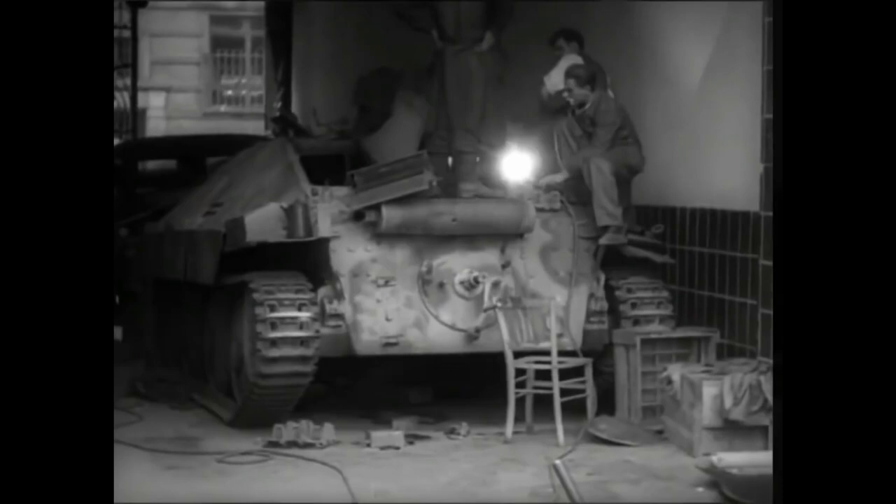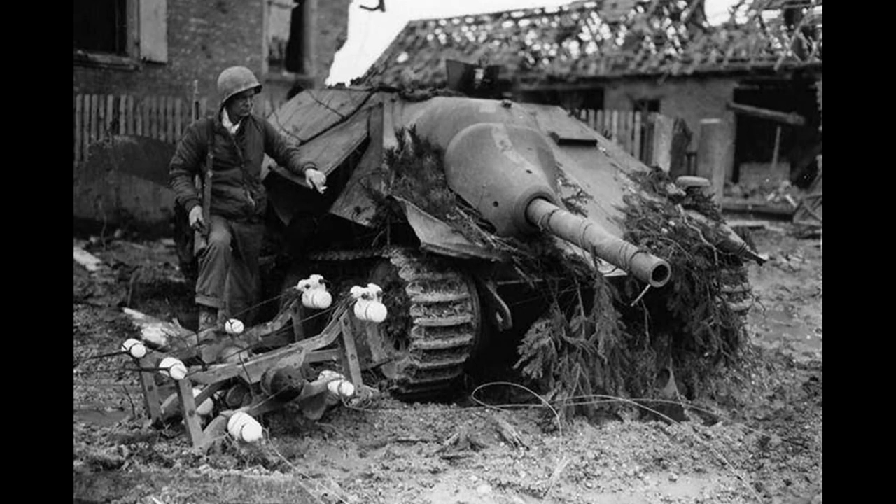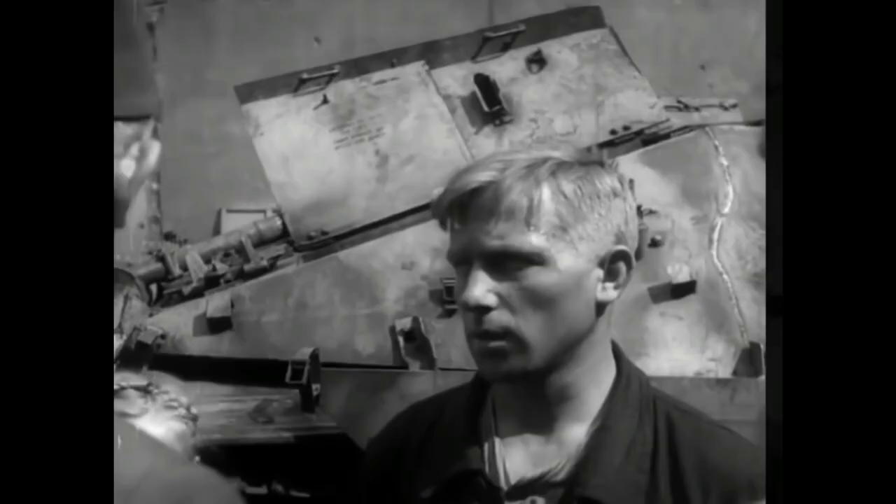The size, of course, was also its strength. The Hetzer was tiny at only 1.84 meters. Hard to hit, but with a cramped crew compartment.